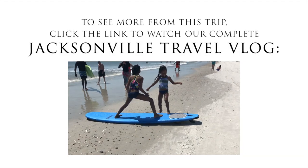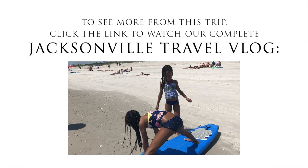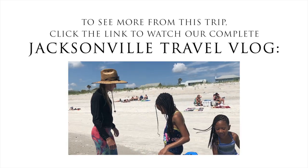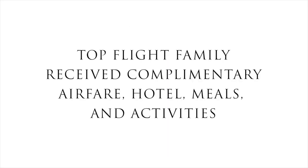To see more from this trip, click the link to watch our complete Jacksonville travel vlog. Top Flight Family received complimentary airfare, hotel, meals, and activities.